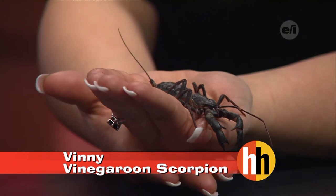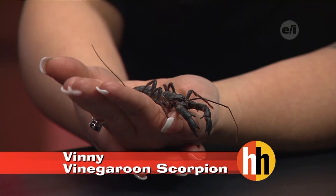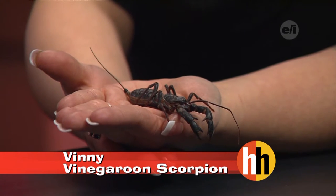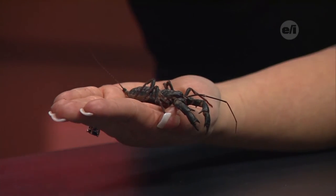Where are these guys located? They're going to be in the southern United States — you'll find them in Arizona, Florida, Louisiana, places like that. You're not going to find them in your shoe like some scorpions. These guys are going to be found more under rocks and things like that, at high elevations.